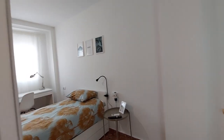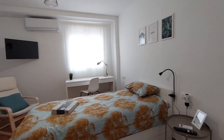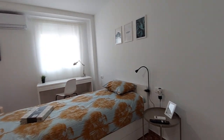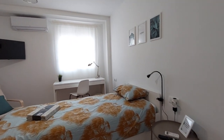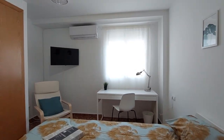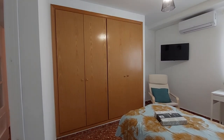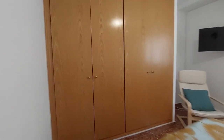This is room number one. Every room has a similar structure. You have a single bed, desk, and a chair. You have an air conditioner unit. You have a TV. You are going to have closets in every room. Let me show you. This is your closet space.